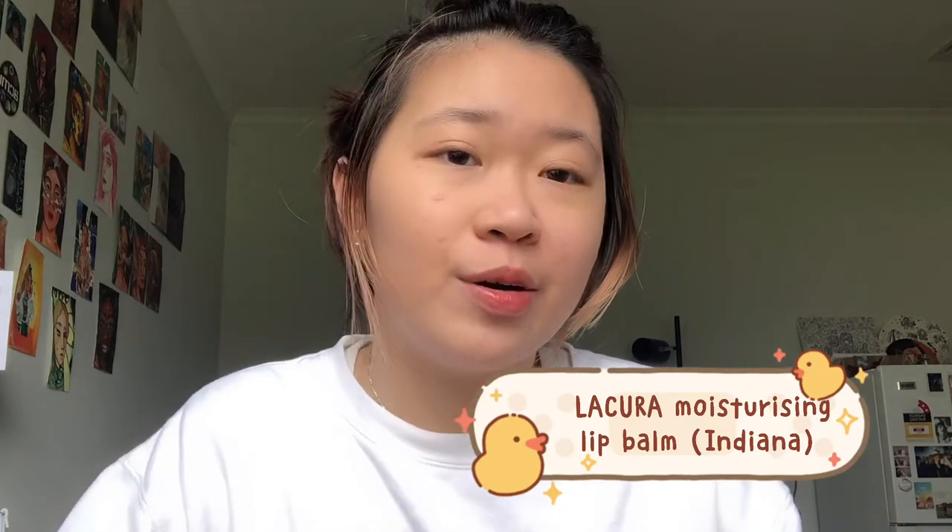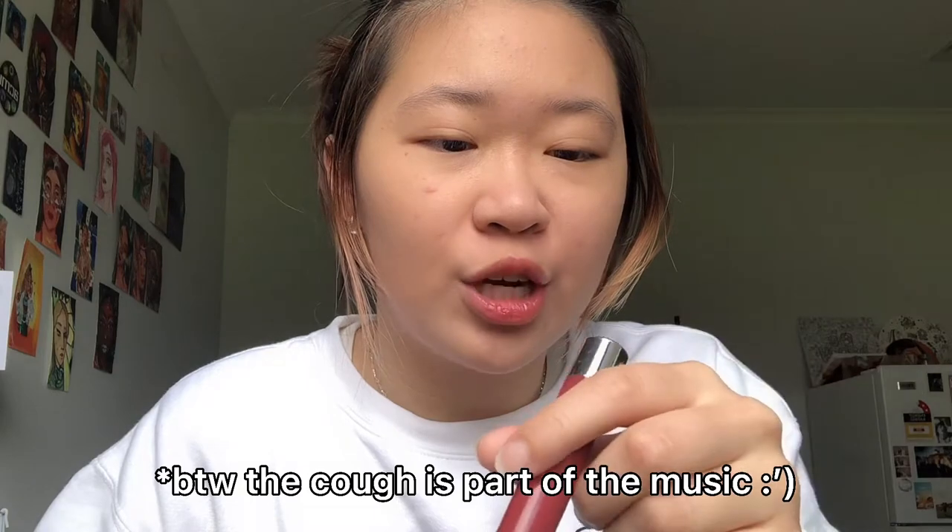I don't exactly remember where I got this lip balm from. I know it's in the shade Indiana — editing Rebecca, please put the name here. I'm sure you can find it somewhere in my older videos. It's a very nice dusty rose shade, very affordable, and also very sheer and crayon-like. I've wiped most of the orange off so this is just the dusty rose on my lips — it really does accentuate your natural lip color.